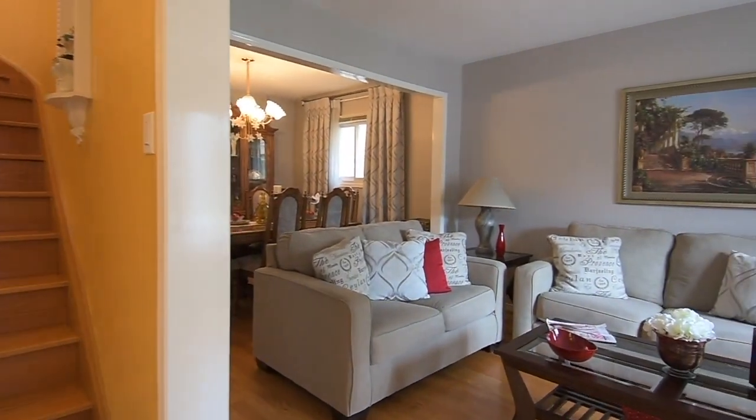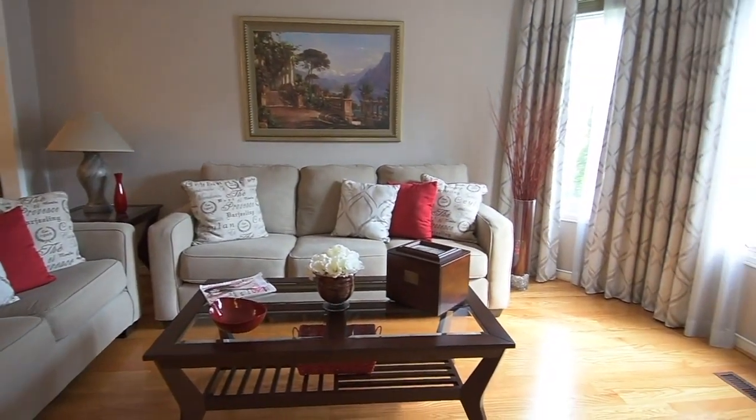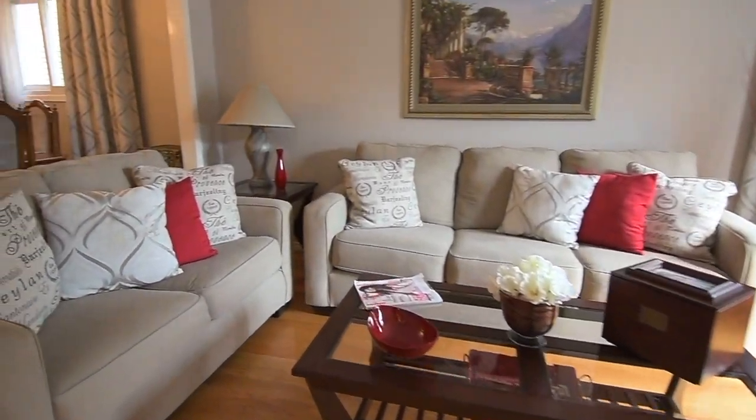Off the foyer are the open-concept formal living and dining rooms. East-facing windows in the living area flood natural light into these entertaining spaces, while the dining room's elegant light fixture adds ambient brightness.